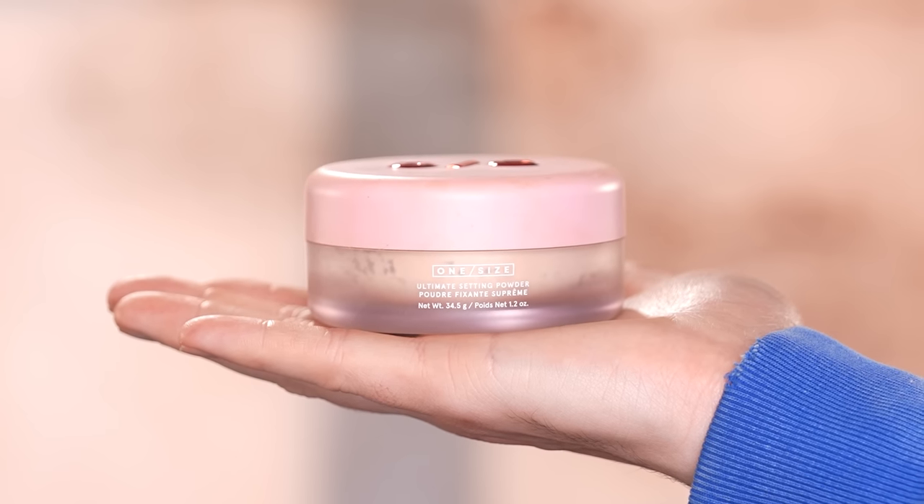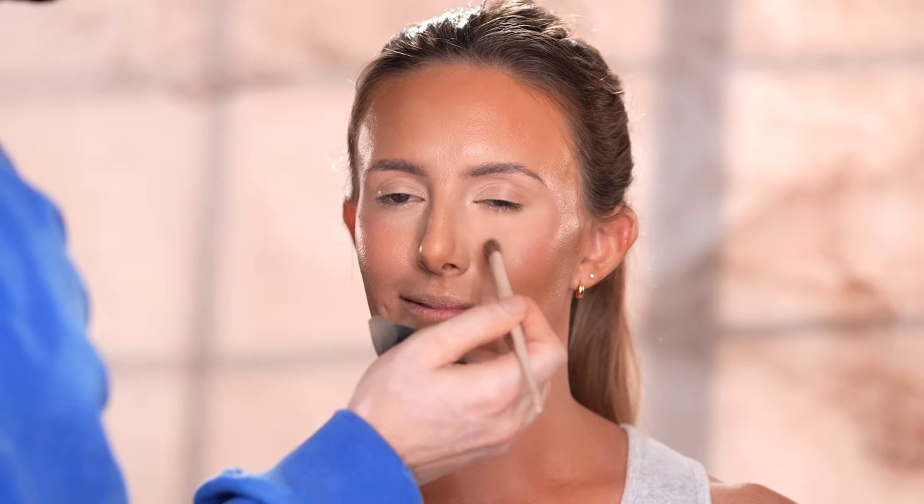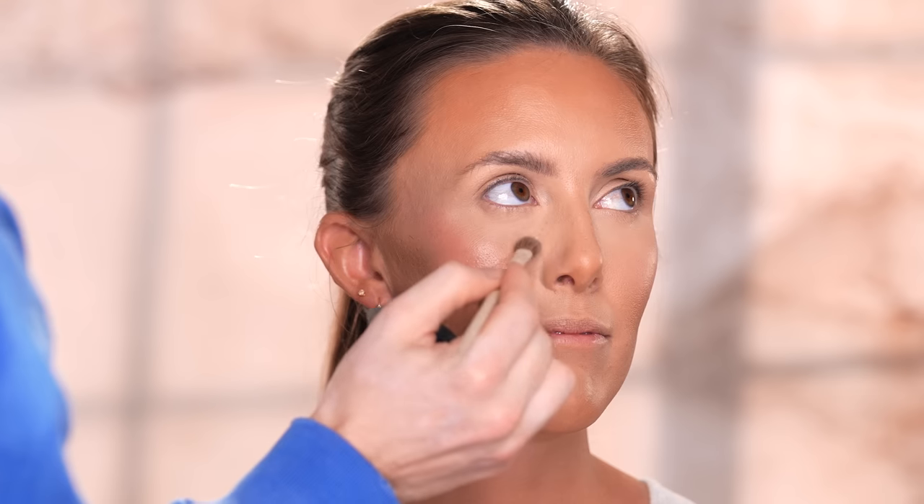To set the under eye I'm taking this One Size translucent setting powder and with an eyeshadow brush lightly dusting this onto the areas where we applied the concealer, bringing it down to the nostrils and mouth as well. How much you use depends on a few factors: your skin type, how much product you've applied, the climate you live in, and how long you plan on wearing your makeup. For the average person, a little here and there should do the job and help prevent your concealer from creasing.